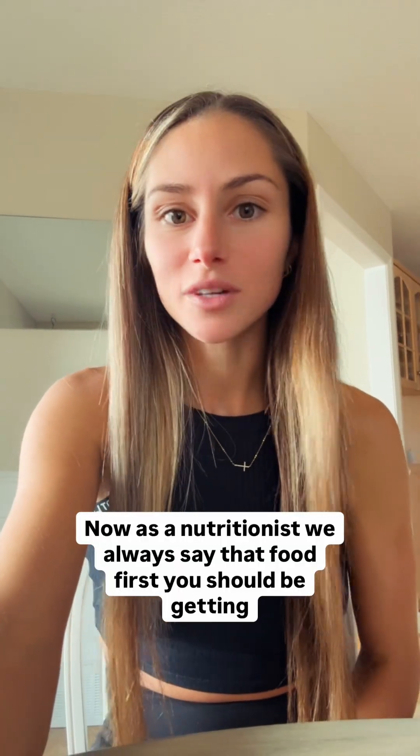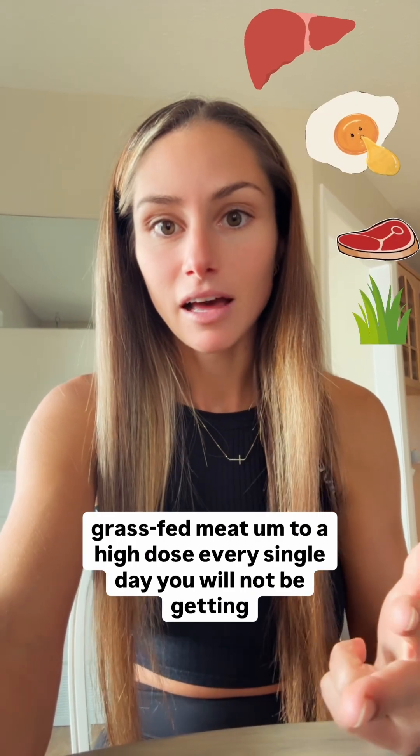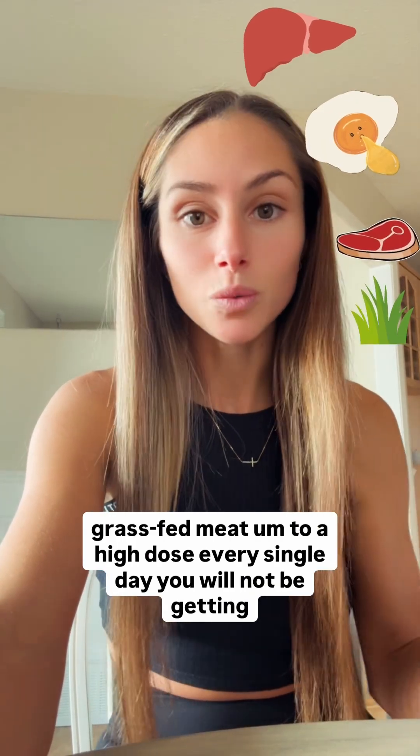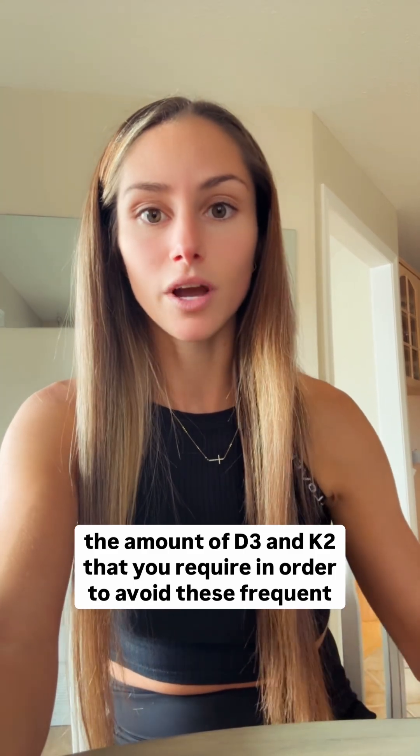As a nutritionist, we always say food first — you should be getting your vitamins from food first. However, unless you're eating significant amounts of liver, egg yolks, and grass-fed meat at a high dose every single day, you will not be getting the amount of D3 and K2 that you require in order to avoid these frequent and aggressive colds throughout the winter months.